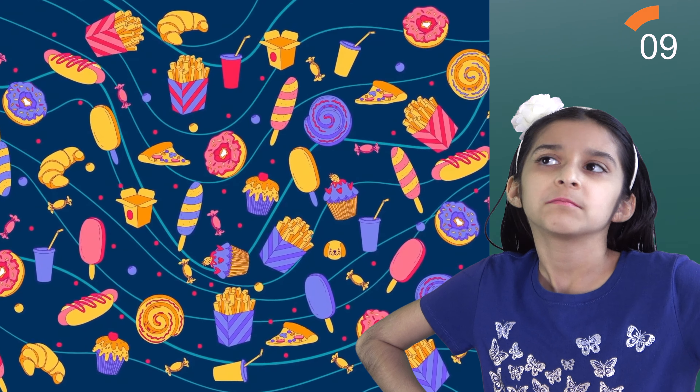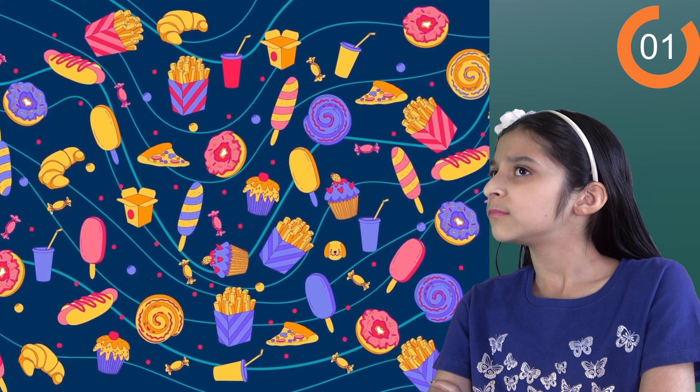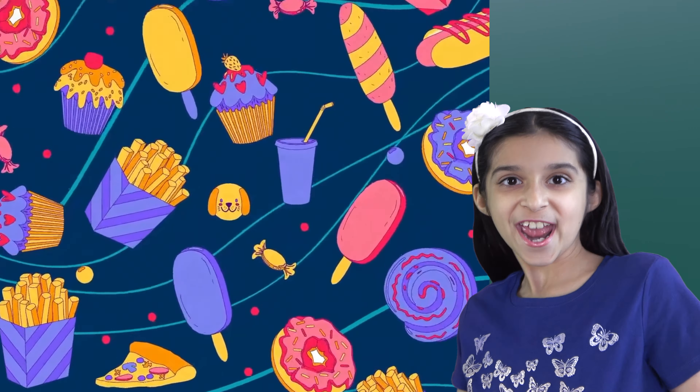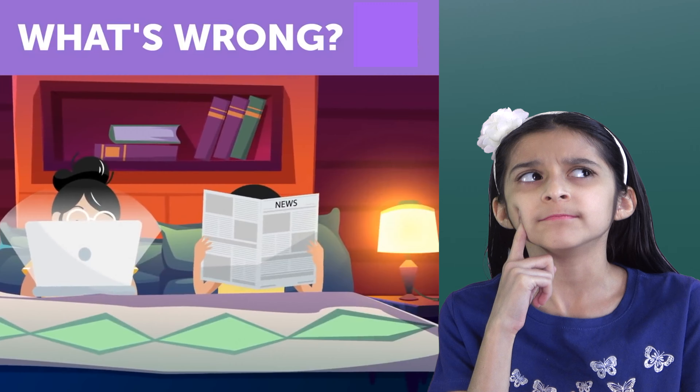Everything looks so yummy, except one thing. Do you see it? There it is — a stuffed animal. Next one.